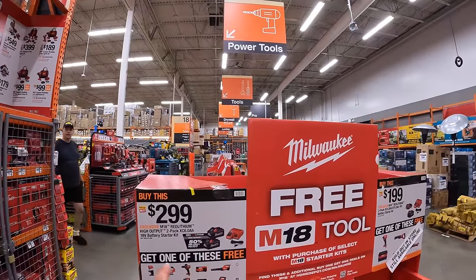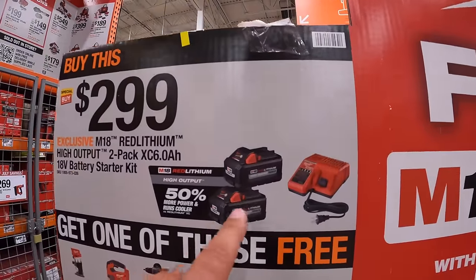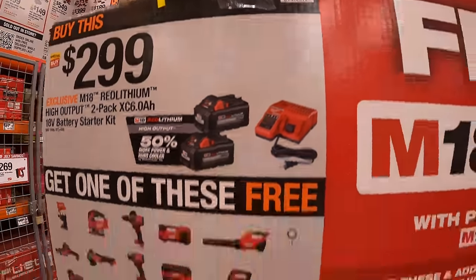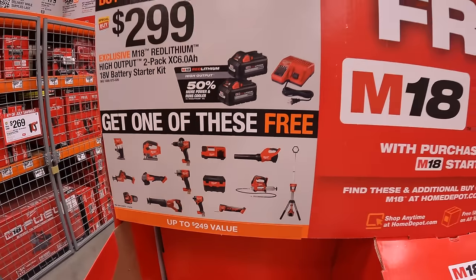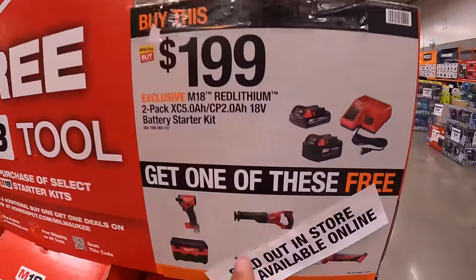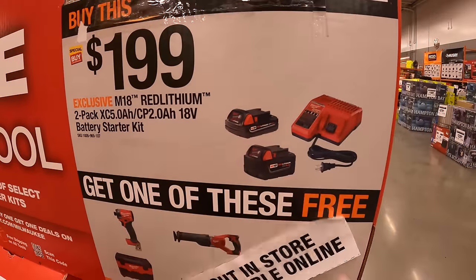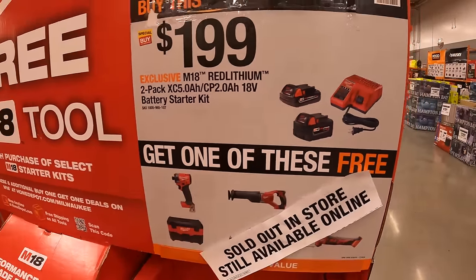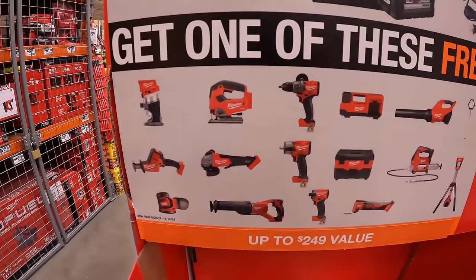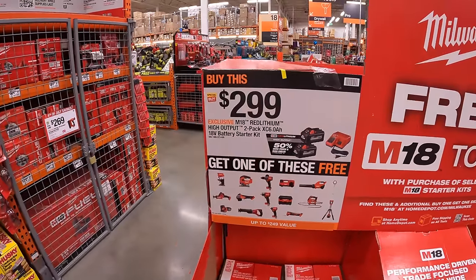Quick mention for the BOGO sales: Milwaukee does have for $299 two 6 amp hour high output batteries and a charger, and you get a selected tool for free. Or for $199 a 5 amp hour battery, 2 amp hour battery and a charger, and you get one free tool. Good assortment of tools to choose from — I'll go more into detail in my next Home Depot video.